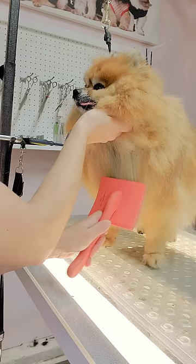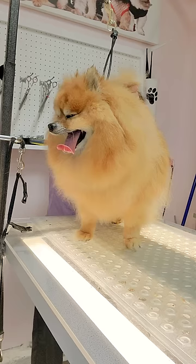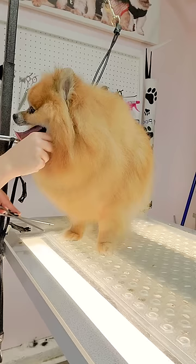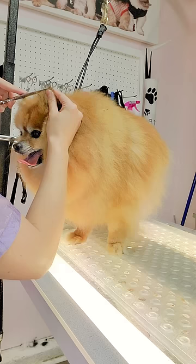Once he is brushed out, I have to shave his bum to get rid of any stage 5 clingers. Pomeranians always get those will-nots. Then I give him a quick tidy on his body using my scissors, and then I trim up the tops of his ears.